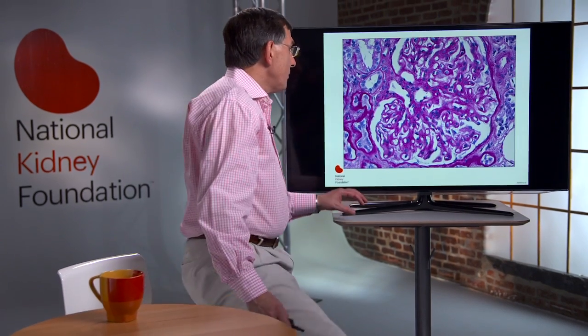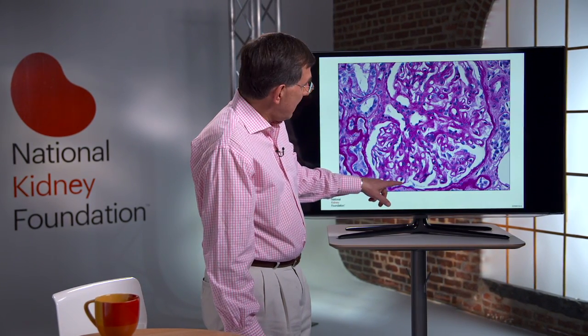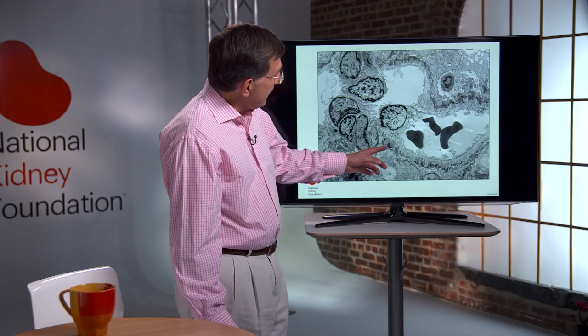Patients usually present with normal or mildly elevated blood pressure, and the urinary sediment is usually benign — meaning that although they may have hematuria, the presence of red cell casts is unusual. The diagnosis is made by renal biopsy, which shows the characteristic thickening of the glomerular basement membrane. Immunofluorescence will show staining for IgG and C3 with equal staining for kappa and lambda light chains, and electron microscopy will show the characteristic subepithelial deposits along the glomerular basement membrane.